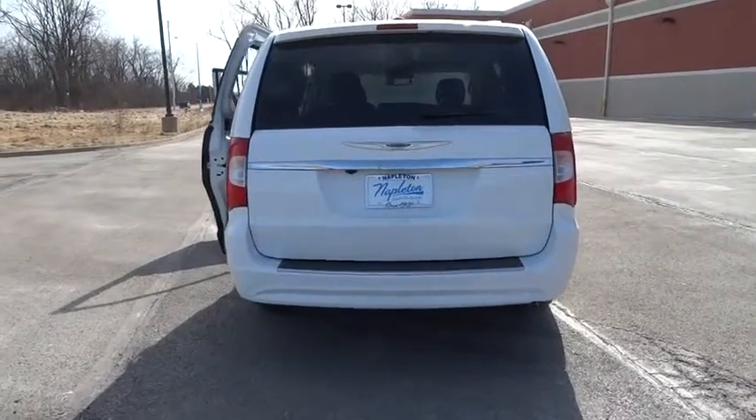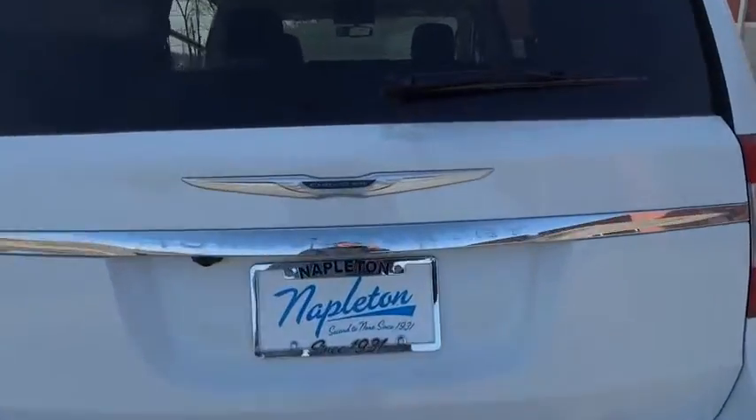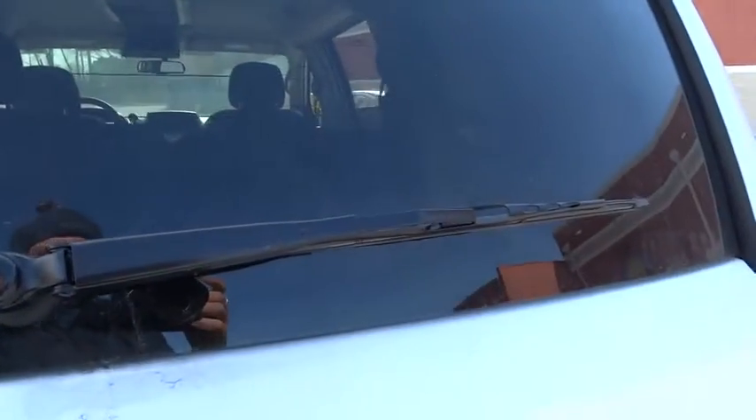Trip computer, compass, tachometer, entertainment system. If you like it online, you'll love it in your driveway. Take it for a spin today.